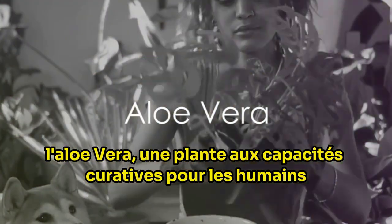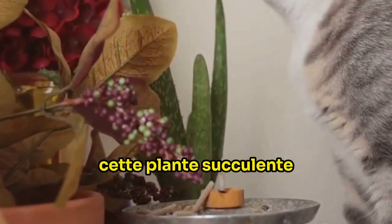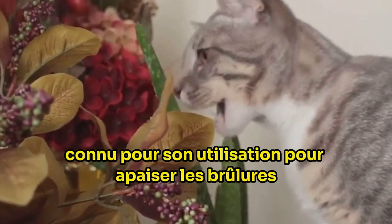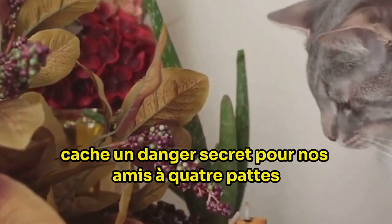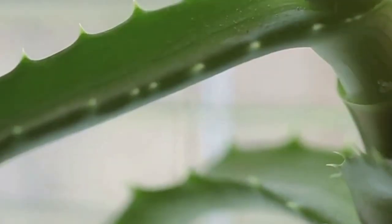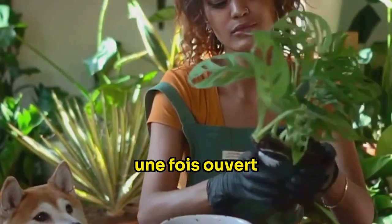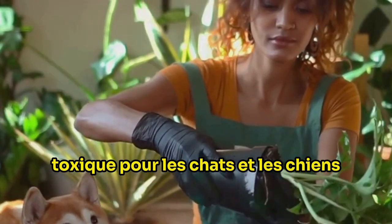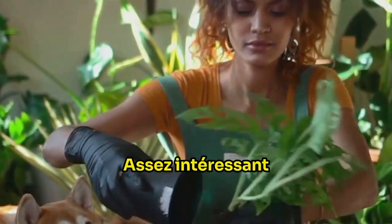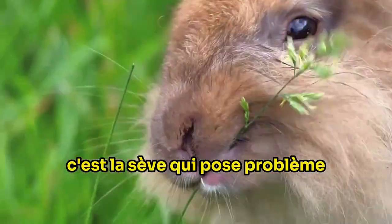Aloe vera, a plant with healing abilities for humans, can be harmful to your pets. This succulent plant, known for its use in soothing burns and skin irritations in humans, hides a secret danger for our four-legged friends. The culprit is the white sap contained within the plant's leaves. When cut open, this sap is easily visible and unfortunately toxic to both cats and dogs. Interestingly, the surrounding gel-like substance is harmless — it's the sap that's the problem.